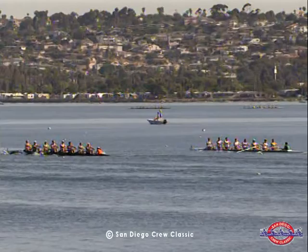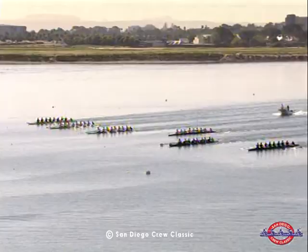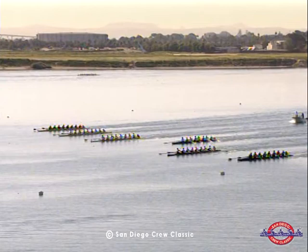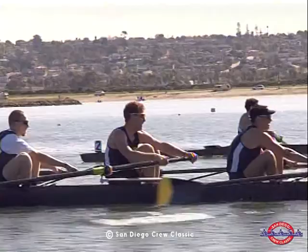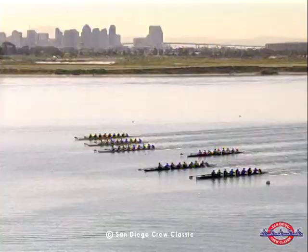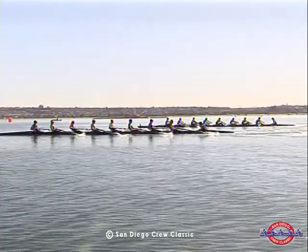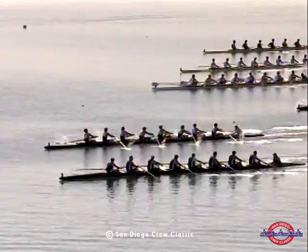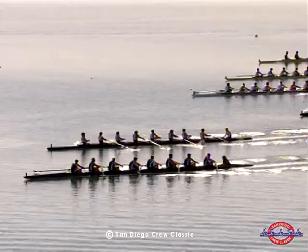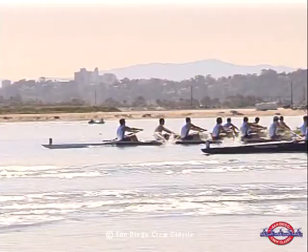With about 750 meters to go, the race continues to be between Cal along the shoreline and Brown. There is some open water back to Boston, Stanford, Orange Coast College, and Trinity in sequential order. It continues to be almost bow ball to bow ball between California and Brown in lanes one and two. Stanford is beginning to creep up on Boston University, and Orange Coast College has picked it up somewhat on the outside.